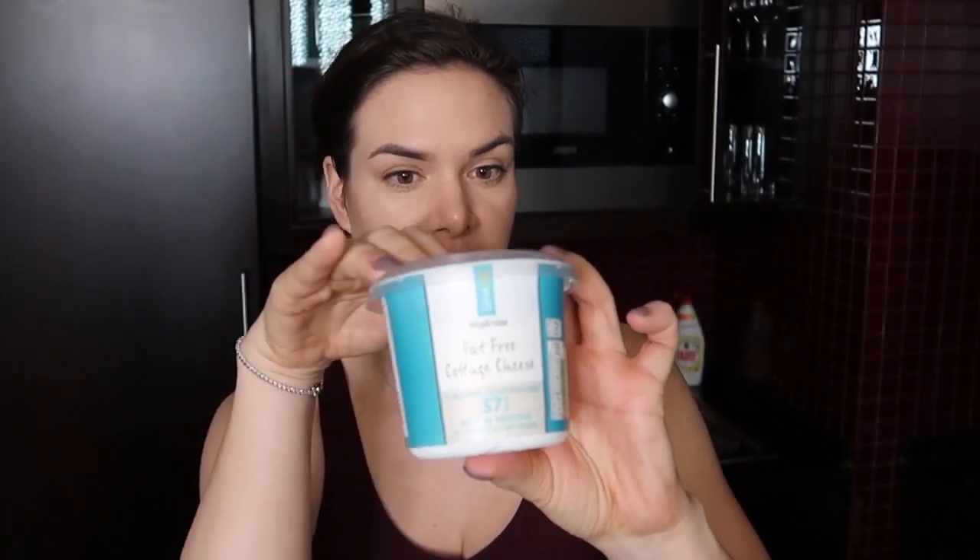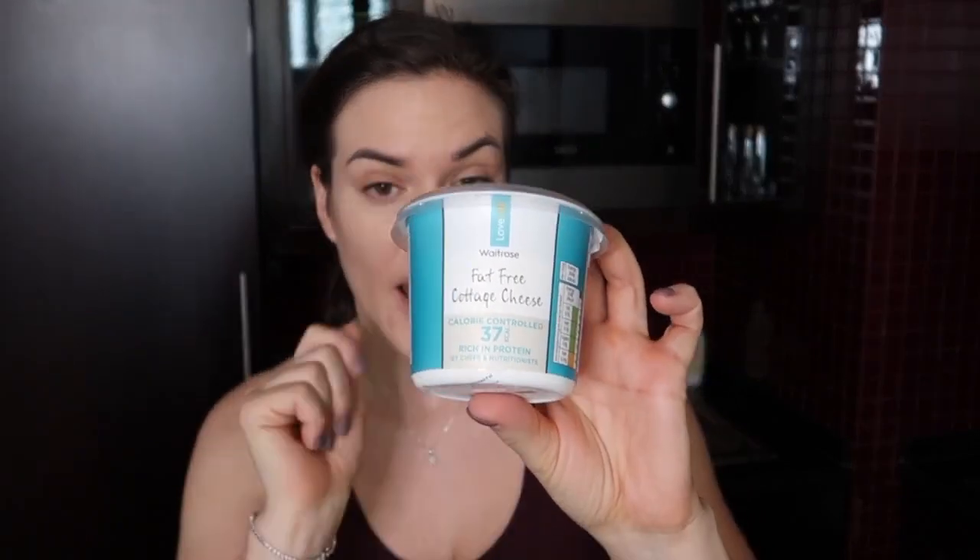This cottage cheese is zero fat — fat free. You can also use low fat Greek yogurt, but cottage cheese definitely gets you the best results. So if you can get your hands on it, just use it in your protein pancakes. And if you're ready, let's get into the video.